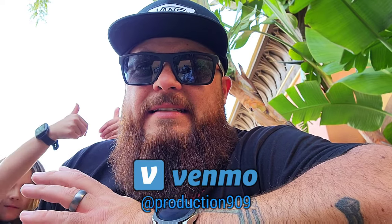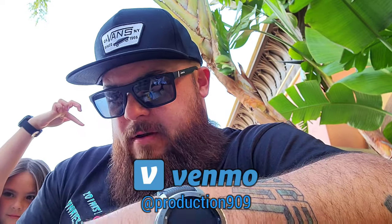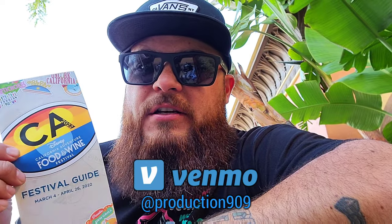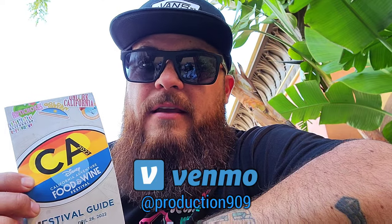Real quick, I just wanted to take a second to say thank you to everybody that has donated. That is exactly what is paying for today's California Adventure Food and Wine Festival — all the food today. So thank you guys, we appreciate all the support and everybody that's going to continue supporting the channel. It means a lot to us.